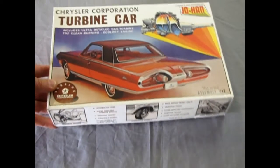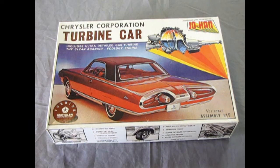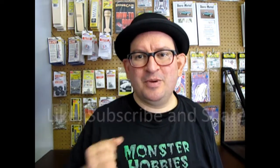That completes our review of the Johan 1963 Chrysler Corporation Turbine Car. I hope you enjoyed this review of my personal copy of the 1963 Chrysler Turbine Car by Johan - what a really cool, well-detailed, amazing model kit. If you're out there on eBay, at garage sales, or model car shows and you come across one of these, remember you saw it here first. Thanks for liking, subscribing, and sharing, and pound that notification bell so when I open up a new kit you're the first to see it. Until next time, happy model building!